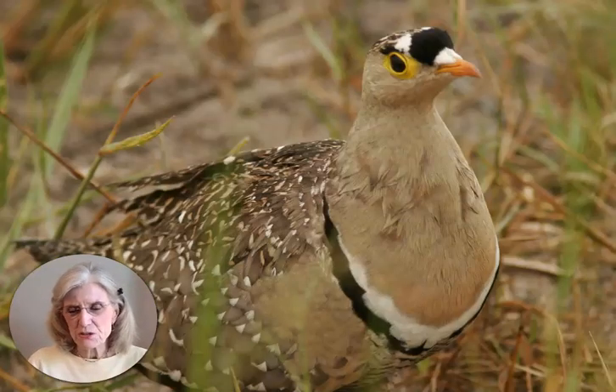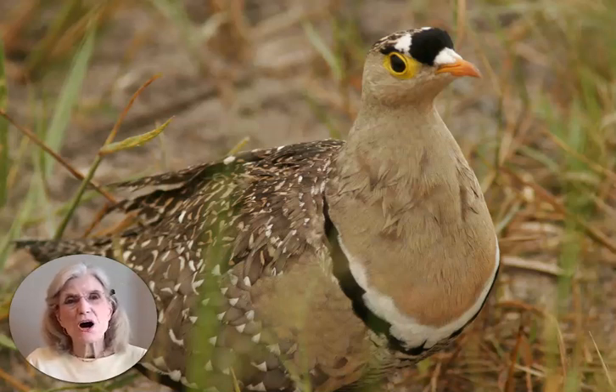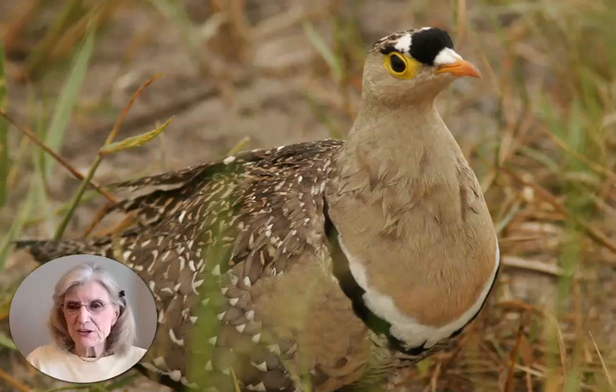Now, this looks like a partridge in a pear tree, but no tree. I like the fact that she has a black and white necklace on to match her black plume on the top of her face. And she has a very pretty yellow accent around her eye. I love the spotted pattern of her wings. Such an interesting looking bird, don't you think?